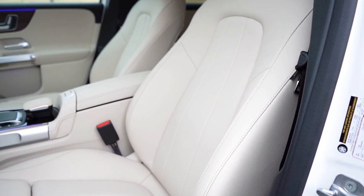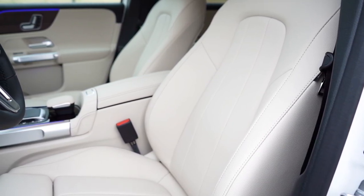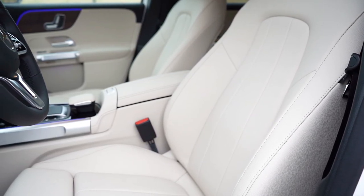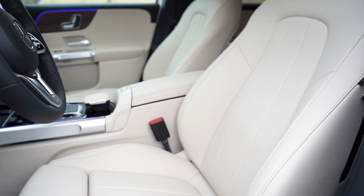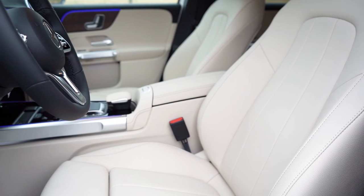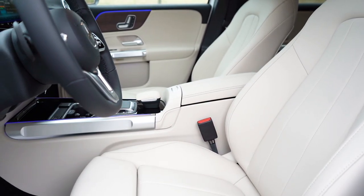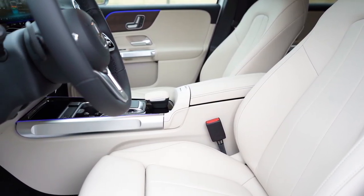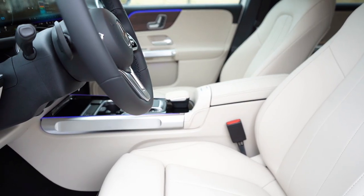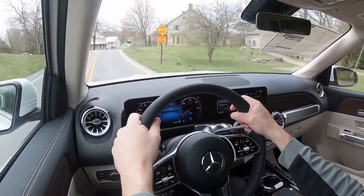Up front, MB-Tex upholstery comes standard along with 12-way power adjustable front seats with 4-way power lumbar. Memory settings for up to three different drivers are on the driver's side door, and memory settings for up to three passengers are also available on the passenger side door — you don't always see that even on luxury vehicles. Heated and ventilated front seats are optional at $950.